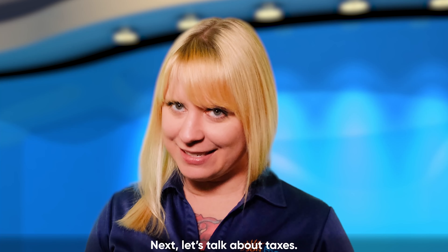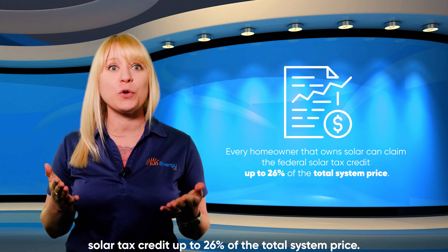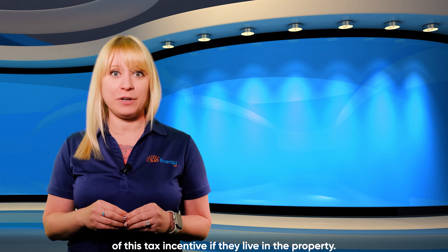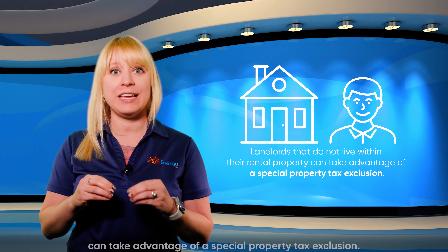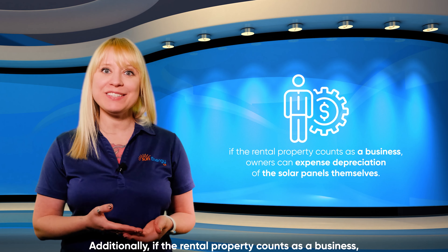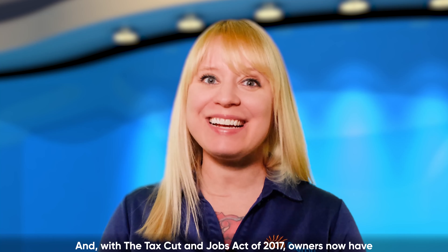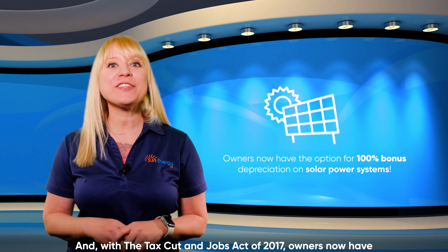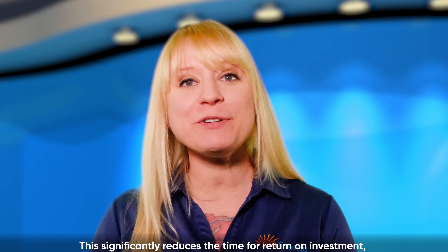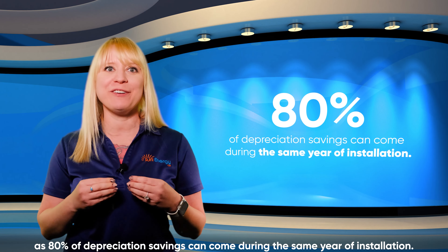Next, let's talk about taxes. Every homeowner that owns solar can claim the federal solar tax credit up to 26% of the total system price. Rental property owners can also take advantage of this tax incentive if they live in that property. Landlords that do not live within their rental property can take advantage of the special property tax exclusion. Additionally, if the rental property counts as a business, owners can expense depreciation of the solar panels themselves. And with the Tax Cuts and Jobs Act of 2017, owners can now have the option for 100% bonus depreciation on solar power systems. This significantly reduces the time for return on investment, as 80% of depreciation savings can come during the same year of installation.